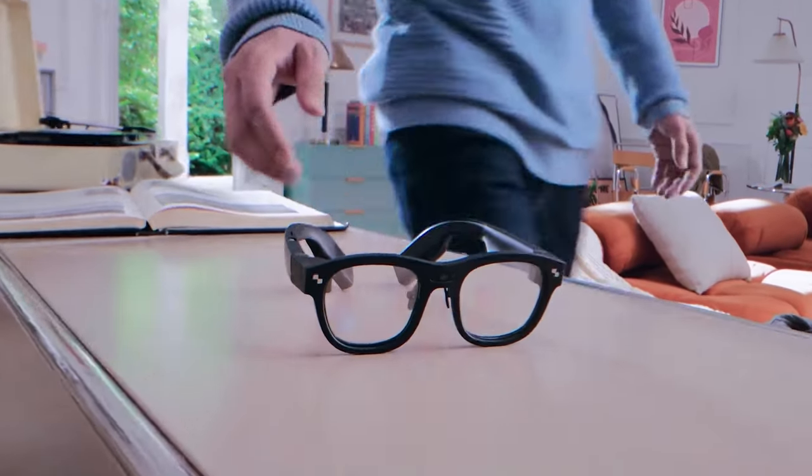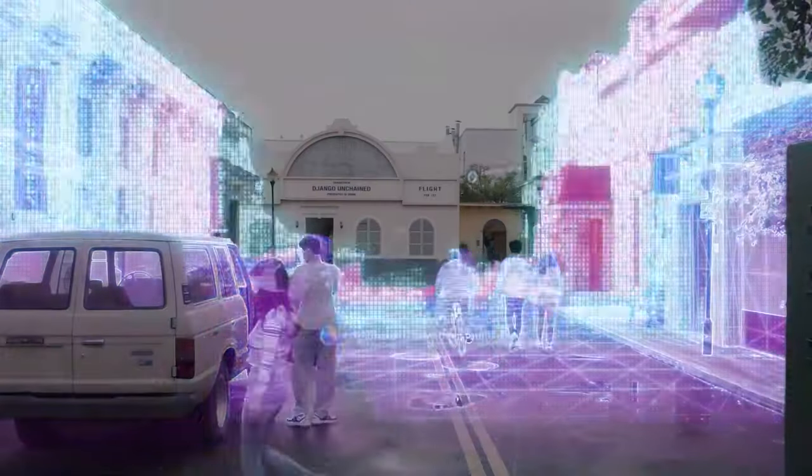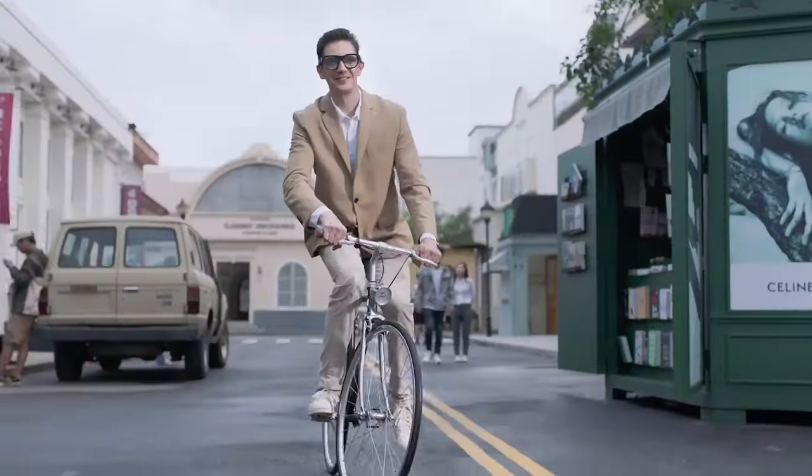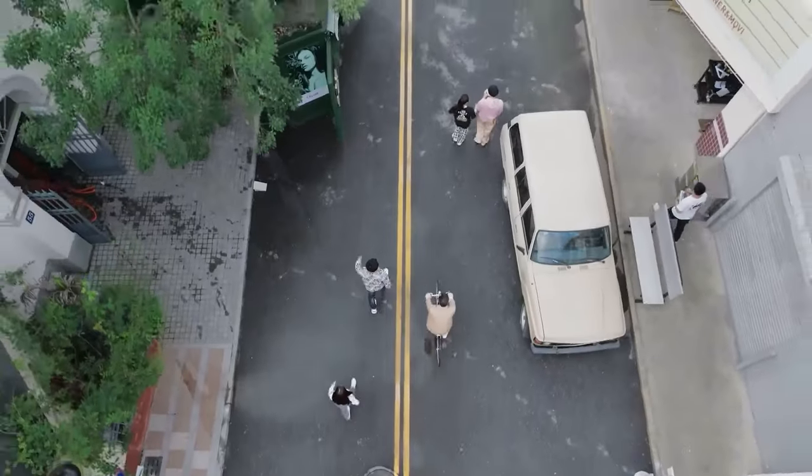We're excited to roll out our latest game-changer, the Rainio X2 AR Glasses. With the Rainio X2, simply say where you want to go, and instantly 3D routes appear in your view. Covering over 100 countries, these maps guide you effortlessly on any adventure.